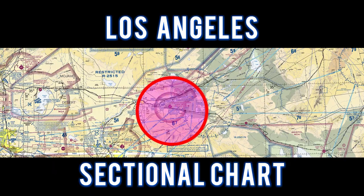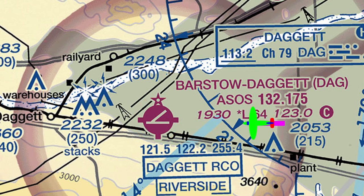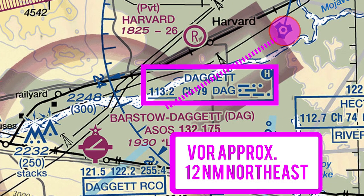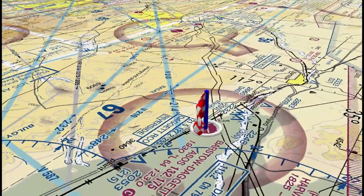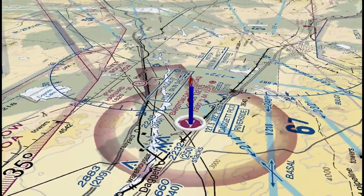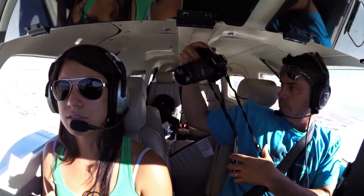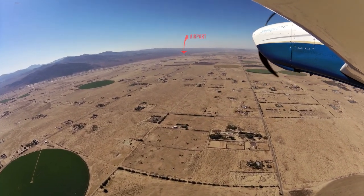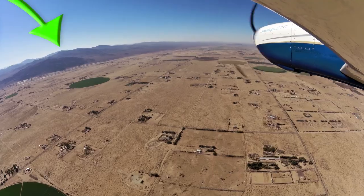For this flight, we'll take a look at the Los Angeles sectional chart. We flew to Daggett and entered straight in Runway 8. The Daggett VOR is approximately 12 miles to the northeast. This is a Class Golf Airport. These circular fields are good landmarks to help find the airport. Use caution for turbulence and wind shear due to these mountains during high winds.